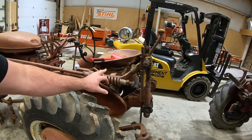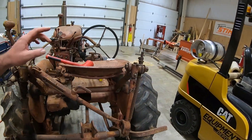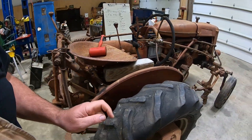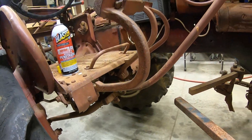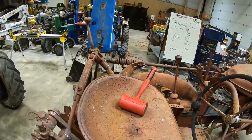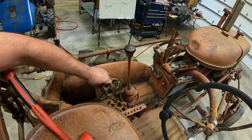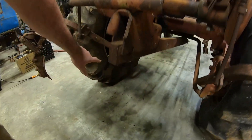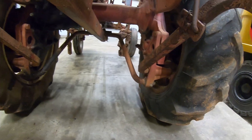The one-point fast hitch is mostly there. It all seems to be loose and working. It is missing the little clevis that goes to the bail rod, and it's bent a little bit, but I think we can fix that. It also came with a set of rear cultivator mounts for a non-fast hitch tractor, so those bolt onto the final drives in these holes when you don't have a fast hitch on it.